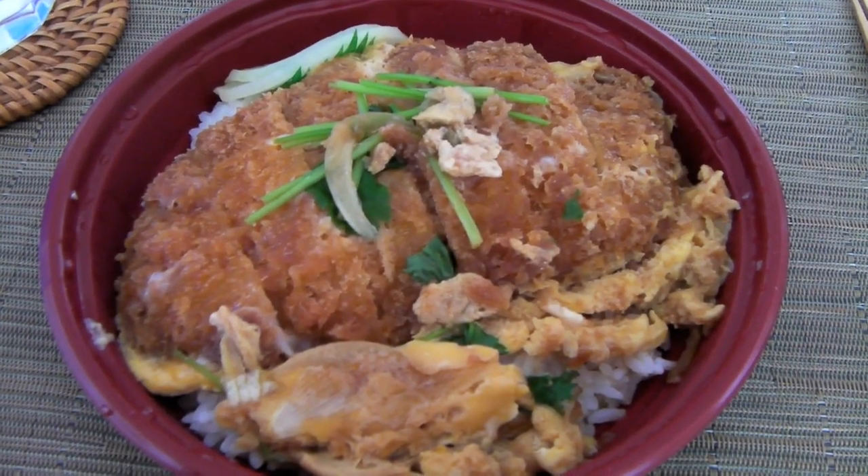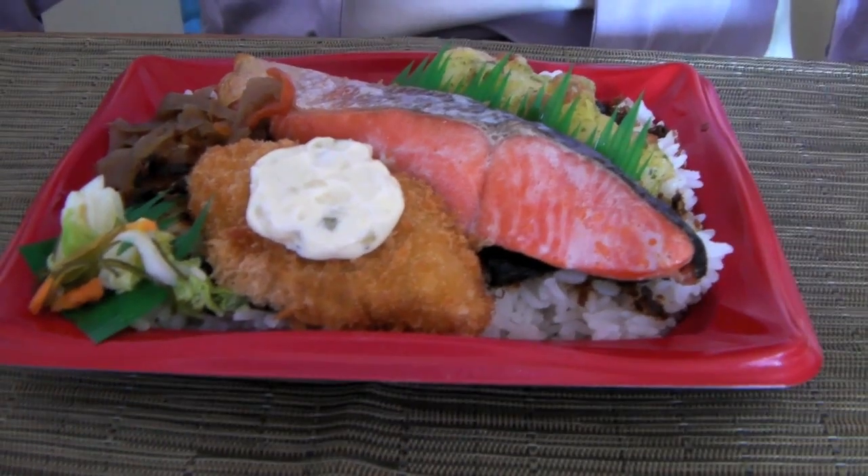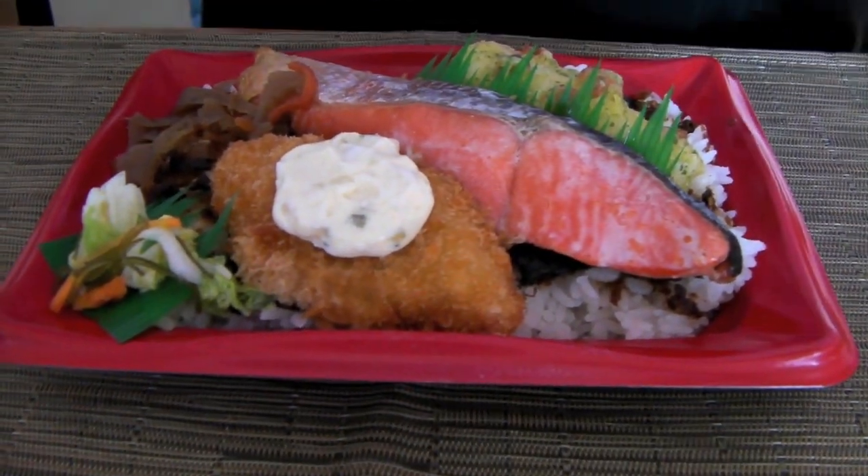Let's check it out. Alright, so here it is — the katsu donburi. Mmm, that looks pretty good too. Lots of fish. Let's eat.